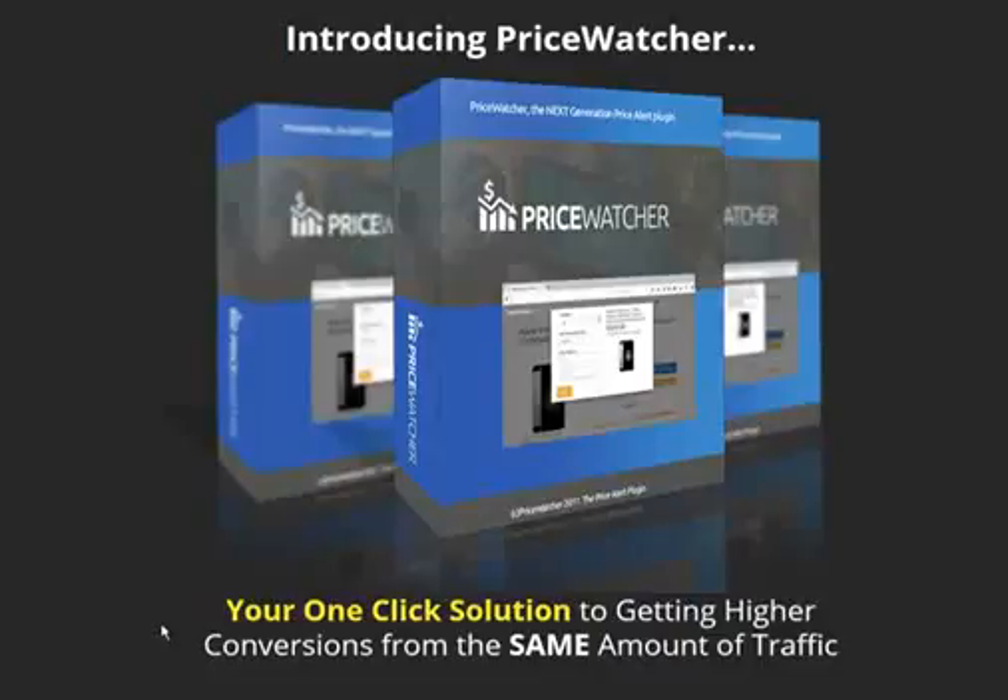And that is exactly what PriceWatcher does. Below I have a video showing you in detail how it works. So check it out and take action now. Because this is really a unique plugin and it will turn the same amount of traffic into higher conversions. And I think we all want that, right? So don't wait because the price goes up every few sales and this is really a great plugin.